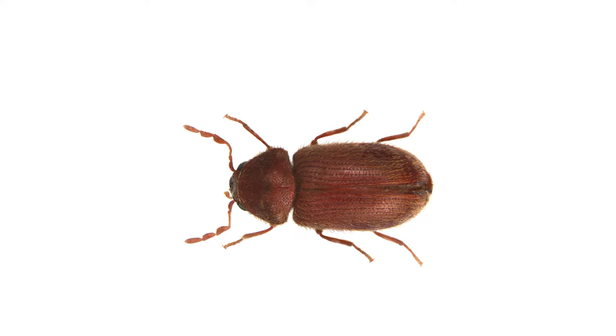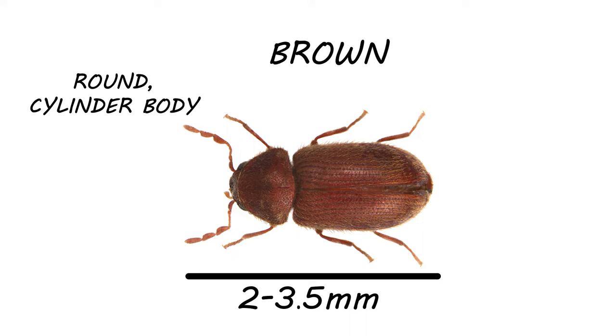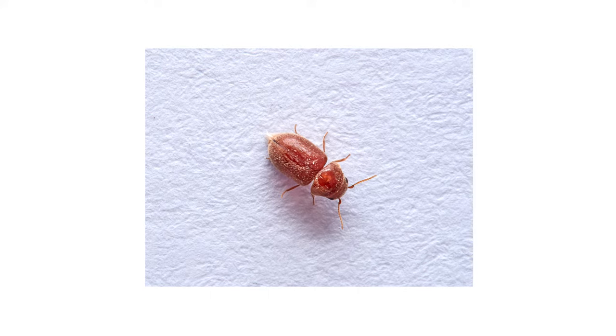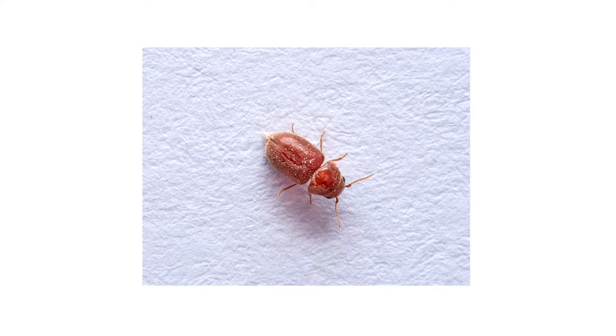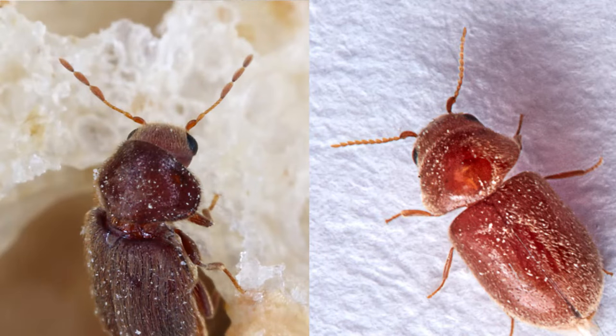Drugstore beetles are small insects that grow to be about two to three and a half millimeters in length. Their rounded, cylindrical bodies are dark brown in color, and like most beetles, they have elytra that protect their wings when they're at rest. Drugstore beetles look very similar to another pantry pest, the cigarette beetle. One way to distinguish between the two is to look at their antennae — drugstore beetles have three large clubs at the end of their antennae, while cigarette beetles have smaller, saw-like segments on their antennae.